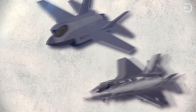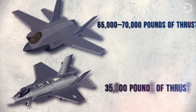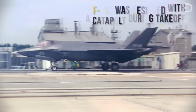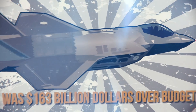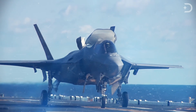One F-119 puts out 35,000 pounds of thrust, while two engines give the F-22 65,000 to 70,000 pounds of thrust. There are three main models of the F-35: the F-35A uses conventional takeoff and landing, the F-35B can short takeoff and vertically land like the old Harrier jump jets, and the F-35C was designed with a catapult-assisted takeoff but arrested recovery for use on aircraft carriers. The F-35 first flew on December 15, 2006. The program ended up seven years behind schedule and $163 billion over budget, but by July 2015 the United States Marines declared its first squadron of F-35B fighters ready for deployment.